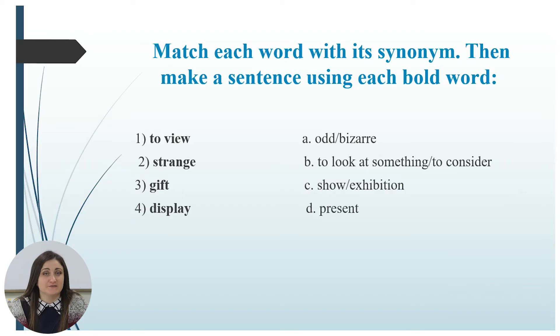Now, when you are ready and have read the text, let us move on to the tasks. The first task is to match each word with its synonyms, then make a sentence using each bold word. Work alone — pause and take a few minutes to do this. Afterwards, we'll check the answers.